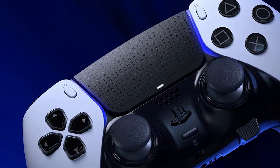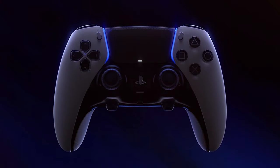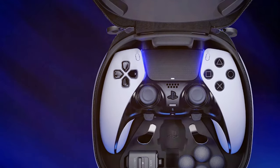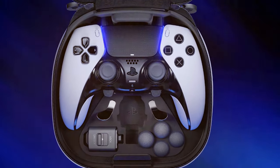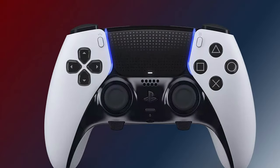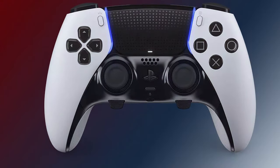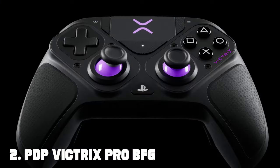The haptic feedback system further enhances the sensation, allowing you to truly feel the in-game action. The built-in microphone and speaker enable seamless communication with friends during multiplayer battles, while the integrated touchpad adds an extra level of control and versatility. The controller also boasts a long-lasting battery life, ensuring you won't be interrupted during your gaming adventures. Whether you're a casual gamer or a hardcore enthusiast, the PlayStation DualSense Edge wireless controller will elevate your gaming to new heights.